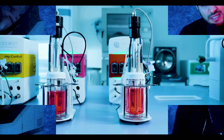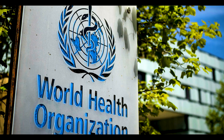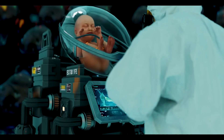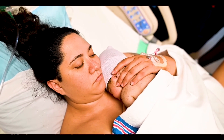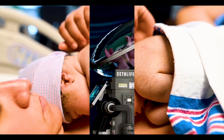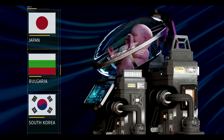Ectolife, according to Hashem, is the first artificial womb facility in the world and is totally powered by renewable energy. According to the World Health Organization, pregnancy-related problems account for about 300,000 fatalities each year. Ectolife will contribute to a decrease in both C-sections and human suffering. It would also benefit population-declining nations like South Korea, Bulgaria, and Japan.